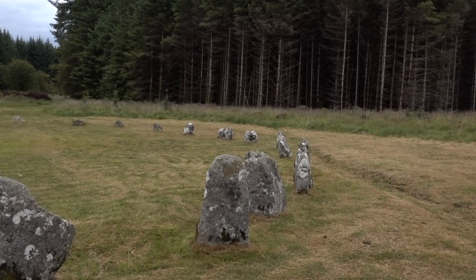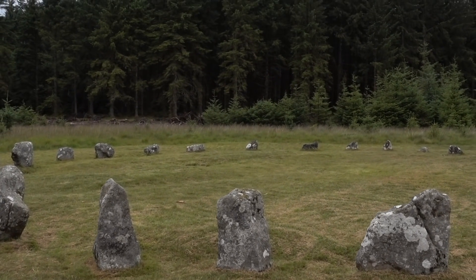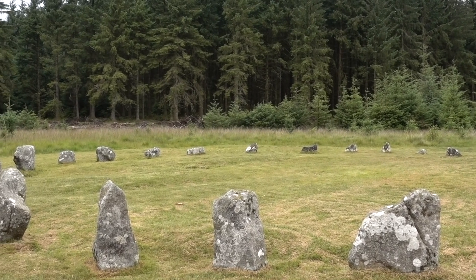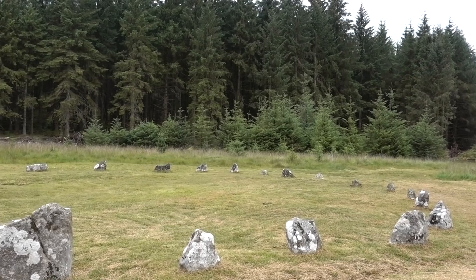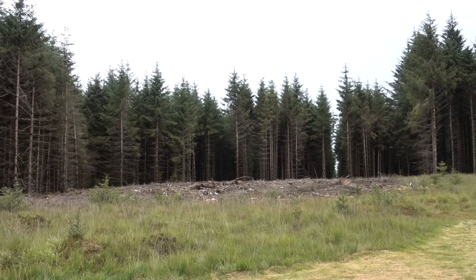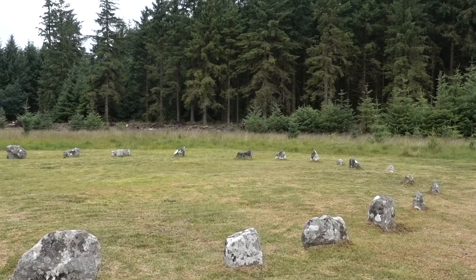I need to do a little bit more research - probably do that this evening - about Fernworthy. But as I understand it from what I have read so far, this area used to be open countryside, but then it was forested in order to harvest these trees. I guess that must have been 50 or 60 years ago, looking at the height of these trees. At one point this would have been on open moorland and in a very visible place, and I guess it would have been a place of gathering and ceremony.